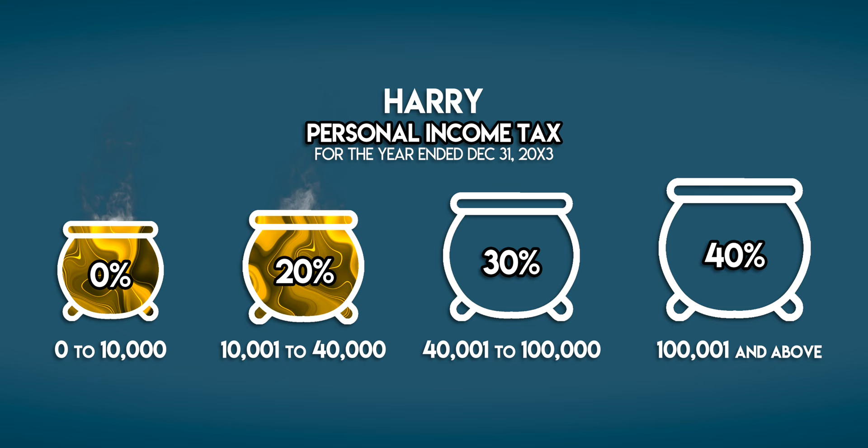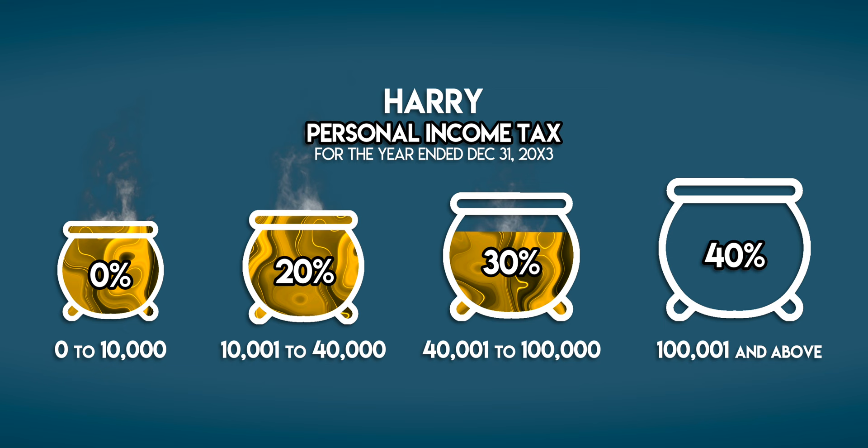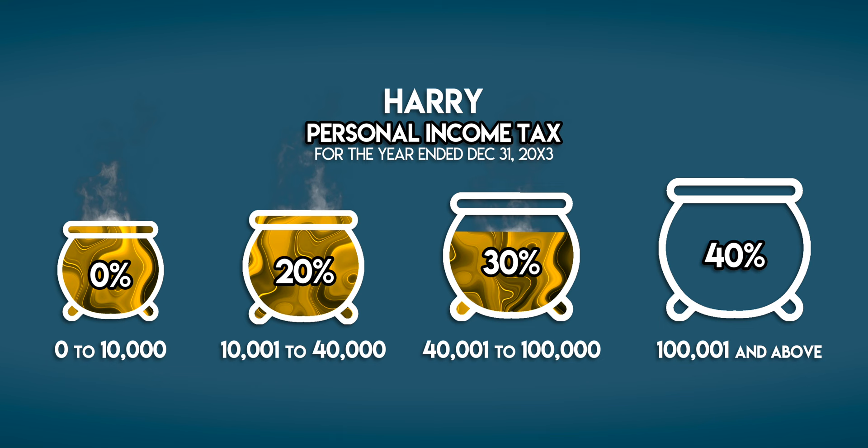Then we fill up the second one — Harry pays 20% on this income. And then we fill up the third one. This time we don't make it all the way to the top because Harry didn't earn 100,000 galleons. He pays 30% tax on his taxable income in this cauldron.